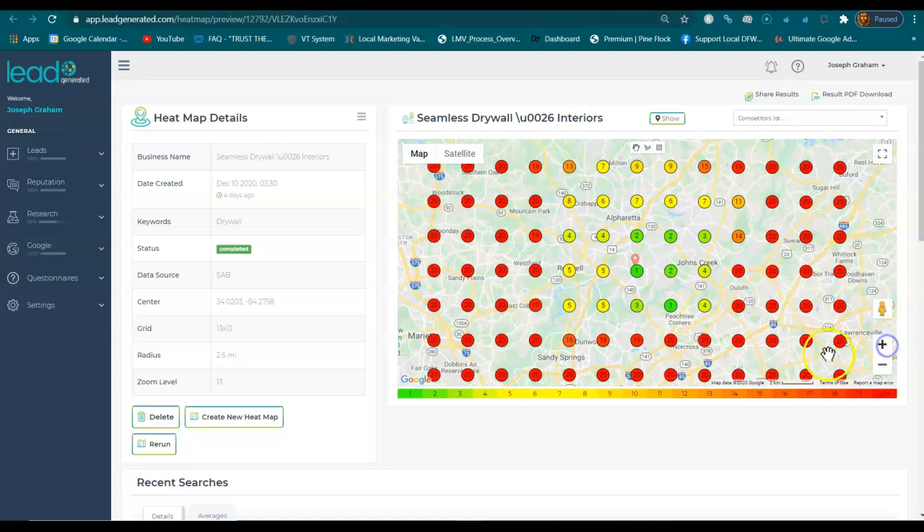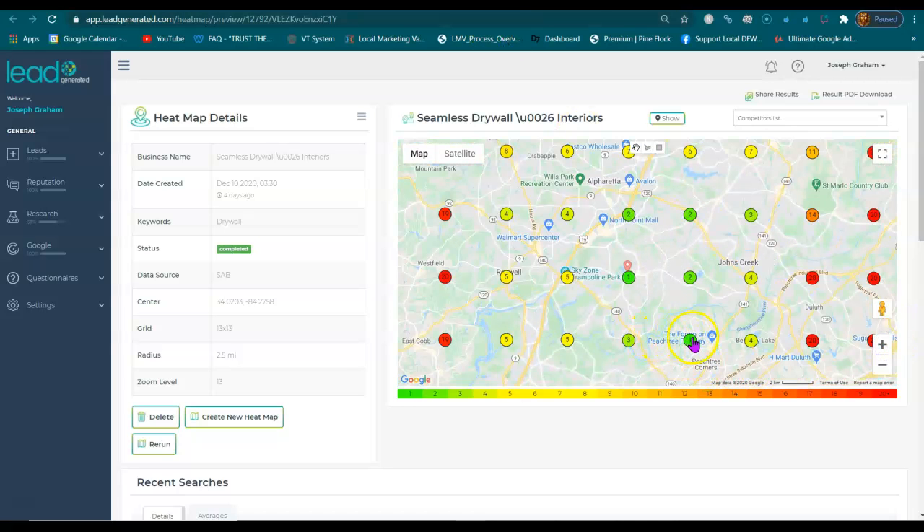Everywhere you see a one, two, and a three is where you show in those map listings. These areas right here.